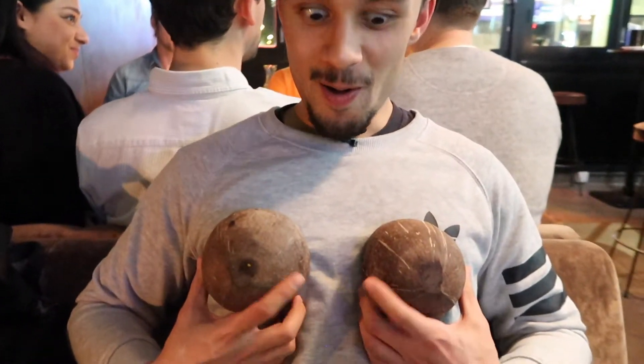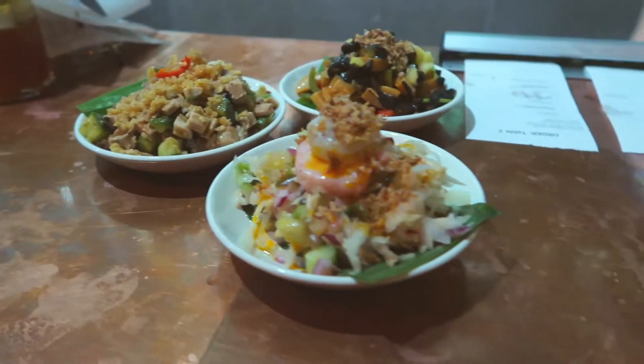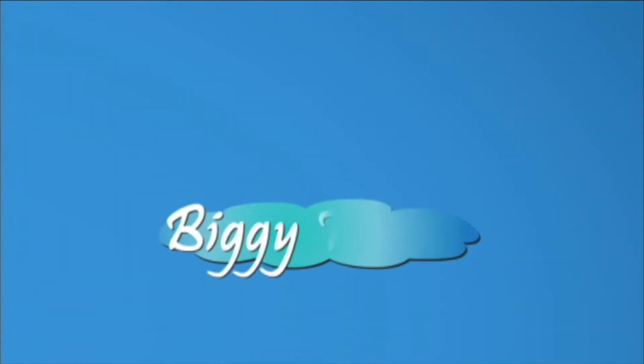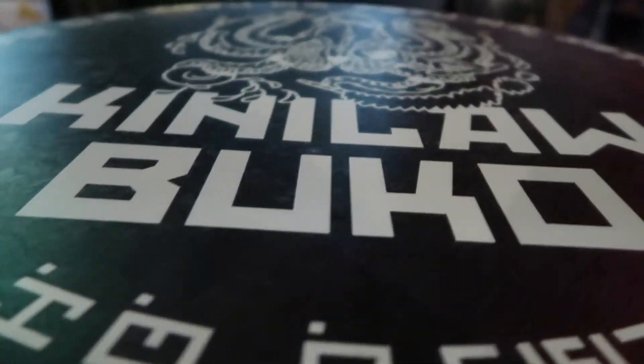They said if you eat that, you get a boner for four hours. Some big coconut. Flavours can get better. What's going on lads, Big Migs here from Biggie Travels. And today we're going to be checking out Kinelawambuco — it's a nice ice cream restaurant, a Filipino place, just located in Hoxton. So it's going to be banging. Let's go.